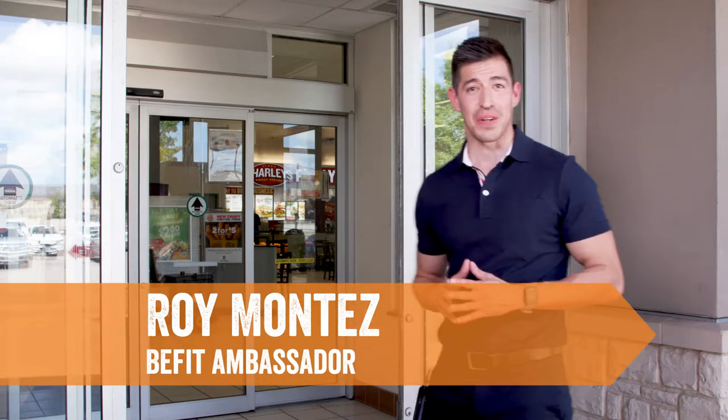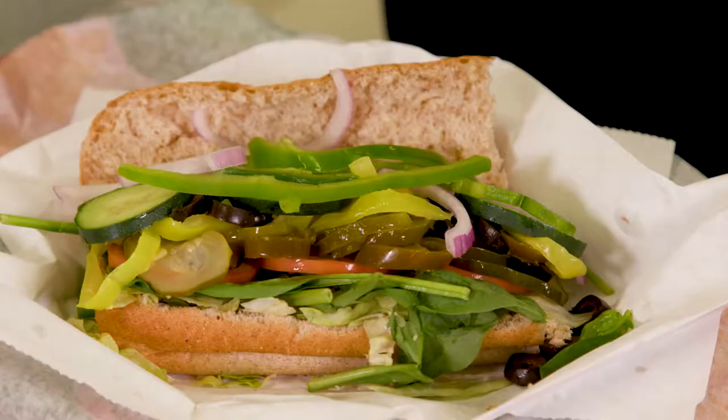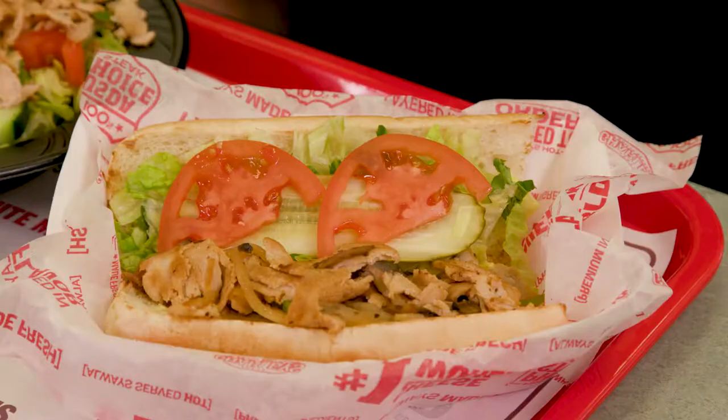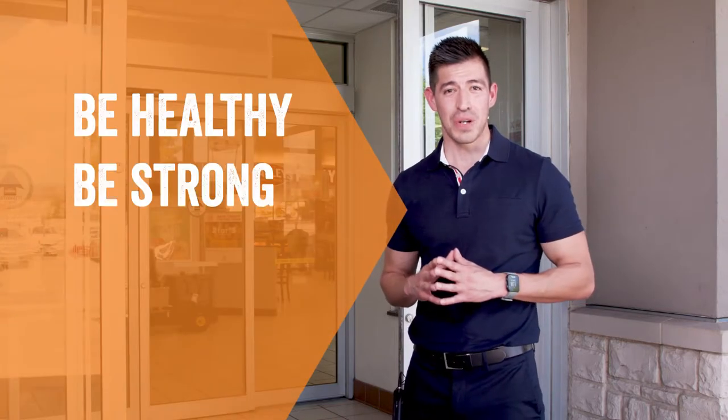Hi, I'm Roy, your BeFit ambassador. When eating at the exchange restaurants, you can find better few options to fit most healthy lifestyle choices. Whether you're searching for low-in-carb or high-in-protein meals, these options are conveniently available to help build a better you. Be healthy, be strong, and be fit.